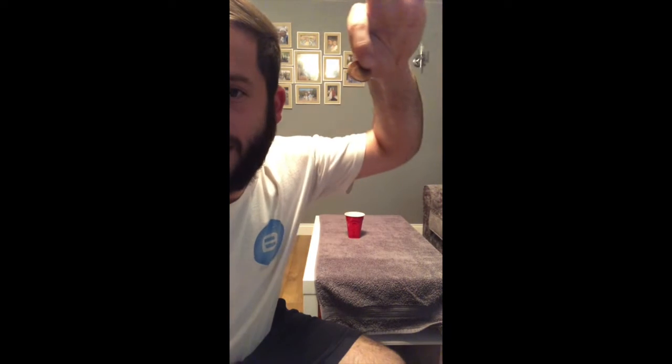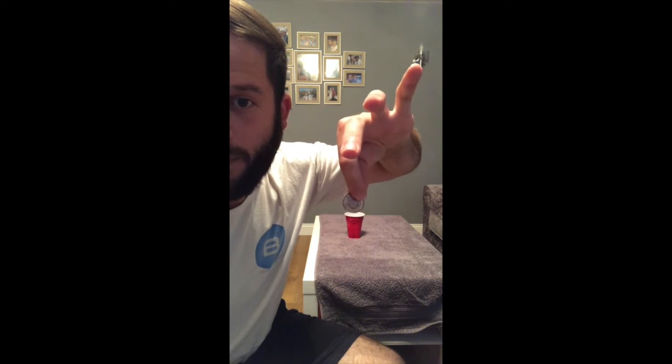All you need is a coin and a cup — any cup — and then a table or a flat surface. You put the coin on the edge of the table so it hangs off, and then all you have to do to complete the challenge is flick the coin and get it to land inside the cup. Okay, so let's give it a go.